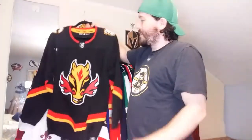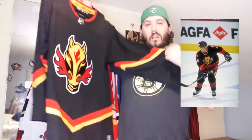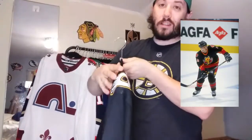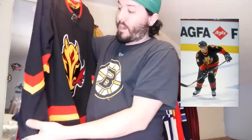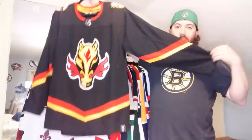Next up, good old Blasty from the Calgary Flames, near the 1998 late nineties era. I distinctly remember watching Jarome Iginla wear this famously - not this, but the original. The only things they changed were the shoulder patches: they used to be red originally and I'm glad they switched to white, because I think that pops better.